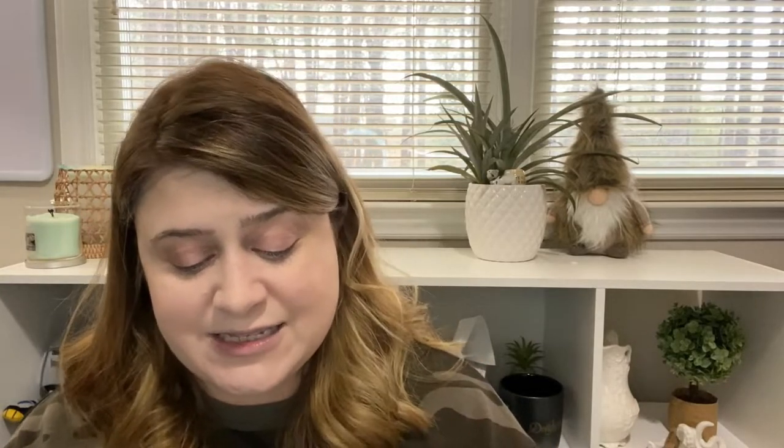Next up, the ELF Primer Infused Blush in Always Rosy. It says to lightly dab a fluffy brush into the pan and sweep across the cheeks. Let me tell you, this is dark — it's intense. So I need to tap this off because it's probably going to come in real bright. Just a little rosiness there and again it really is a delightful color. I'll blend this out with the other brush. Makeup influencer I am not — makeup guru, not a chance.